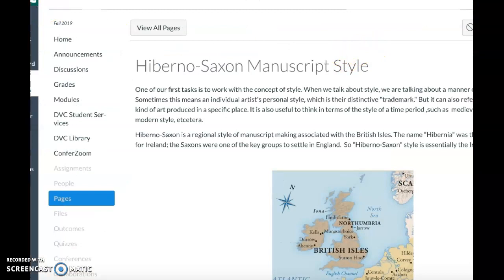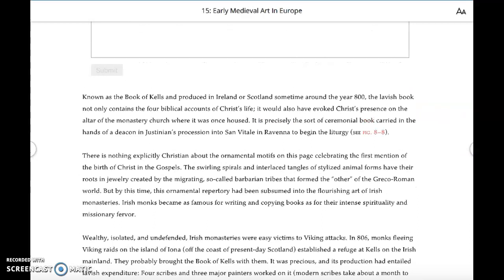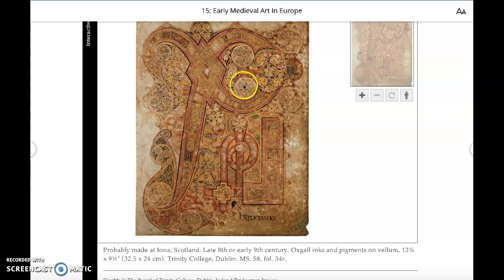Then they turn to style, reminding you that the ornamental motifs are not a Christian style. The swirling spirals and interlaced tangles of stylized animal forms have their roots in jewelry created by the so-called barbarian tribes. Note the descriptive language — swirling spirals, interlaced tangles — that's the beginning of being able to define a style and have language for the most noteworthy artistic choices.